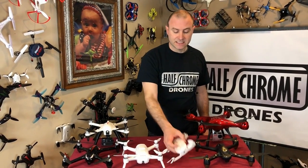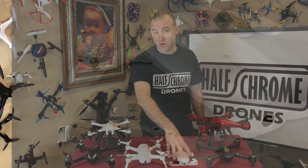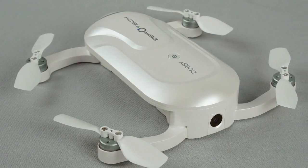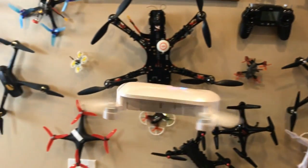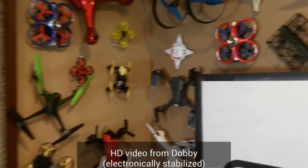Kind of along the same lines, we've got the Zero Tech Dobby. It's a little bit smaller than the Breeze, but you cannot control the camera angle from your phone, so that kind of stinks. But it does fold up and you can actually throw this one in your pocket.